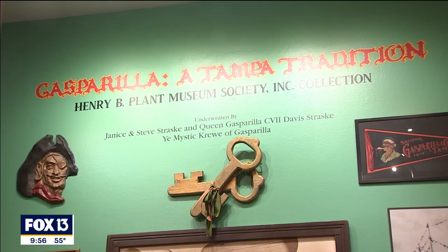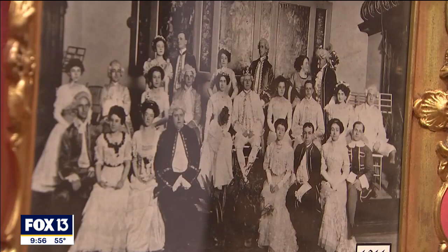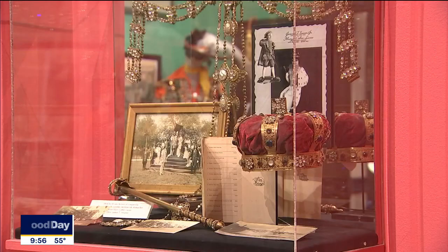It's a great exhibition. The Henry Plant Museum just opened our exhibit Gasparilla at Tampa Tradition. It's a fantastic exhibit all about the history of Tampa's most popular community festival.